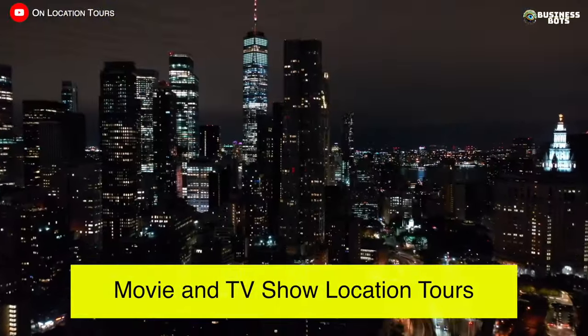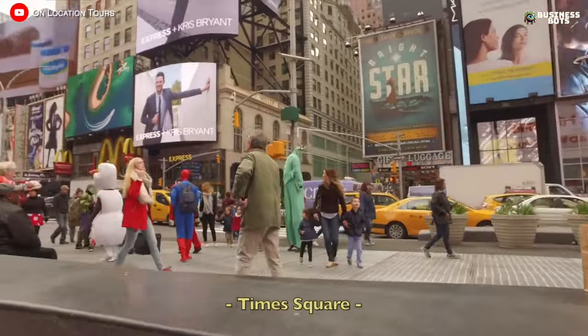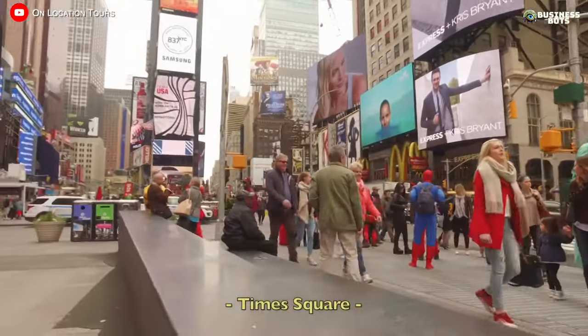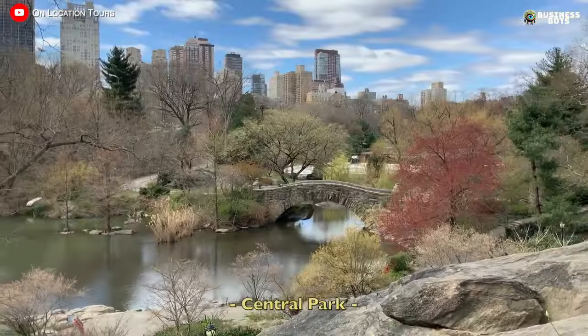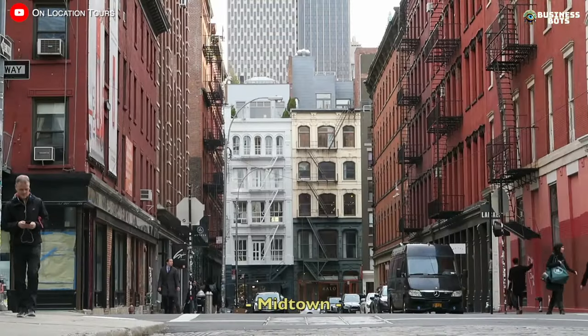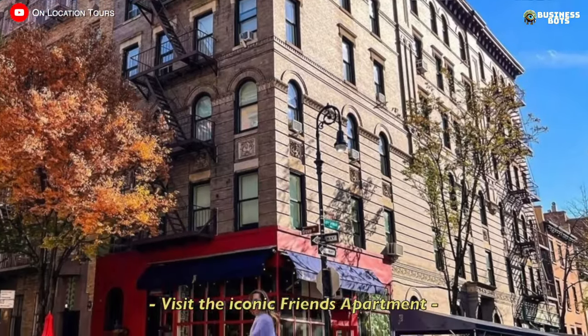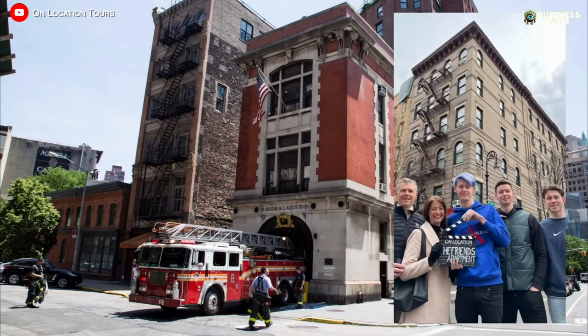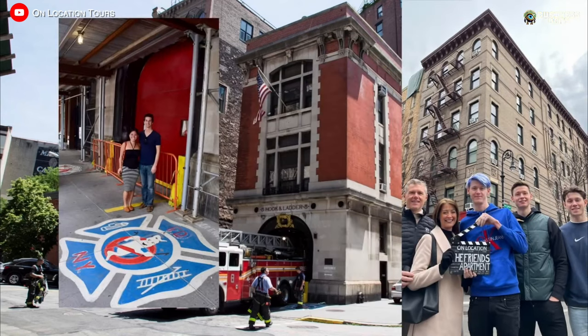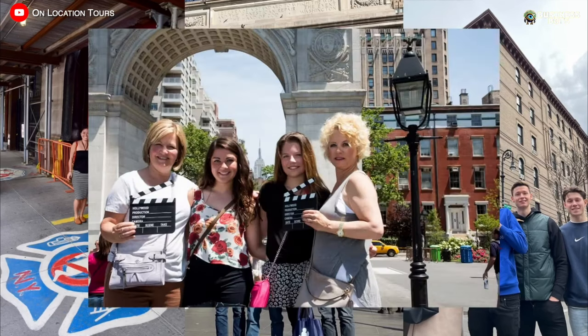Movie and TV Show Location Tours. Organizing tours to filming locations of popular TV shows and movies is a business idea that requires a modest budget. Together with a local guide, tourists walk through the streets of the city and visit places where movie scenes were filmed. In any country there are places where TV shows and movies have been filmed that have become popular with viewers, so finding interested tourists is unlikely to be a problem.